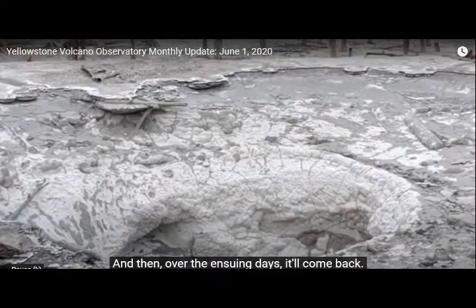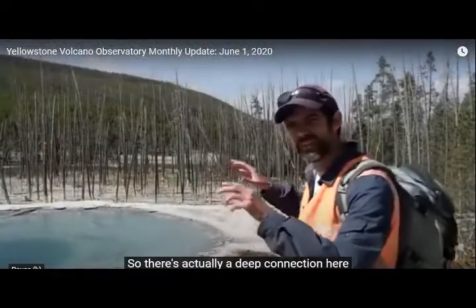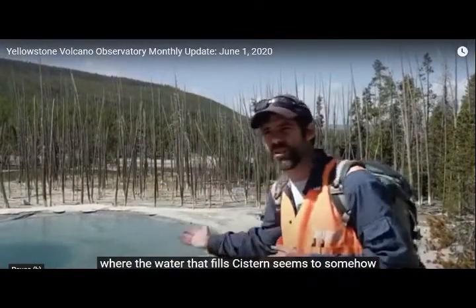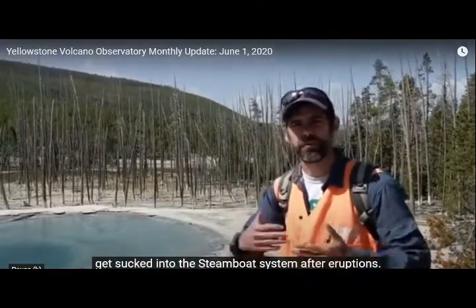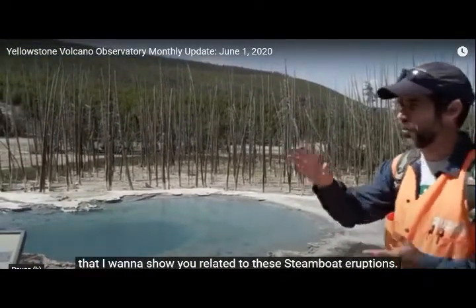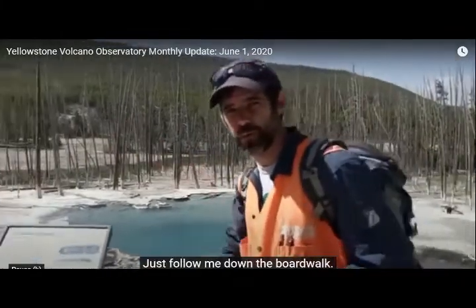Over the ensuing days it'll come back. There's actually a deep connection here between Steamboat and Cistern, where the water that fills Cistern seems to somehow get sucked into the Steamboat system after the eruption. Pretty spectacular. Let's check one other thing related to these Steamboat eruptions — just follow me down the boardwalk.